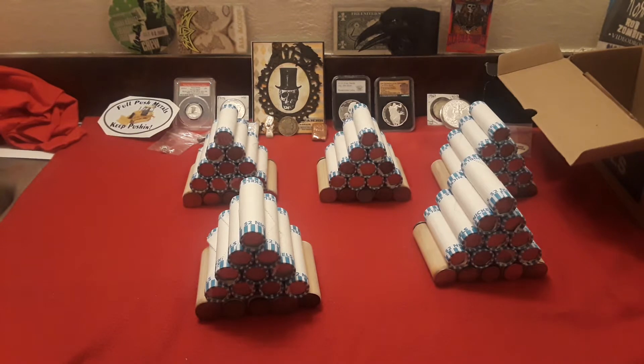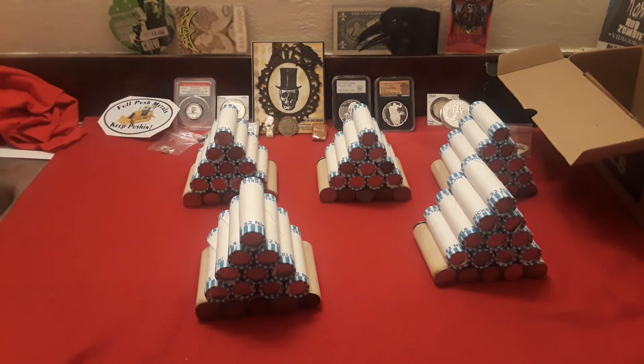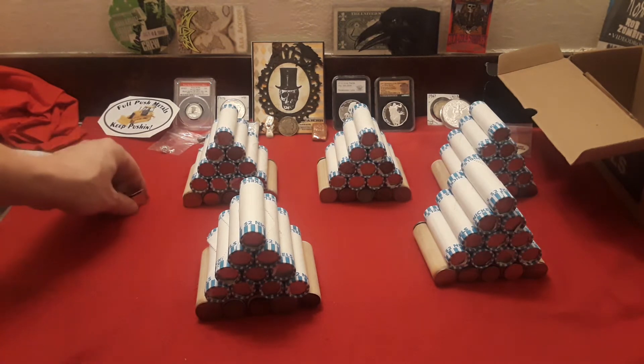We've gotten through the box and we've built our nickel mids. No obvious enders as of yet. You guys know how it goes — just because you don't find it on the end doesn't mean you won't find it somewhere deep in the coins. So we're going to see what we find.